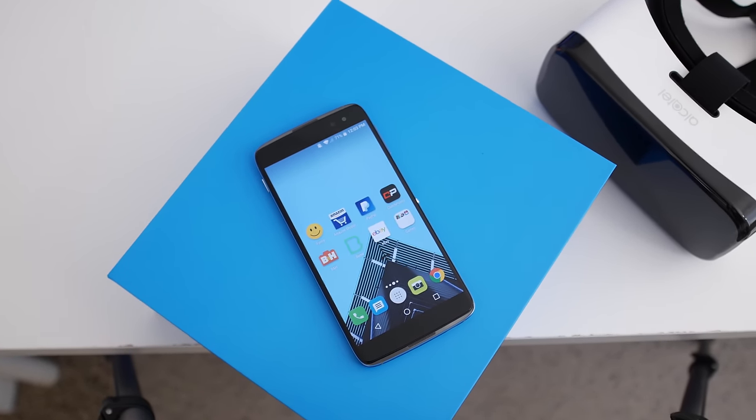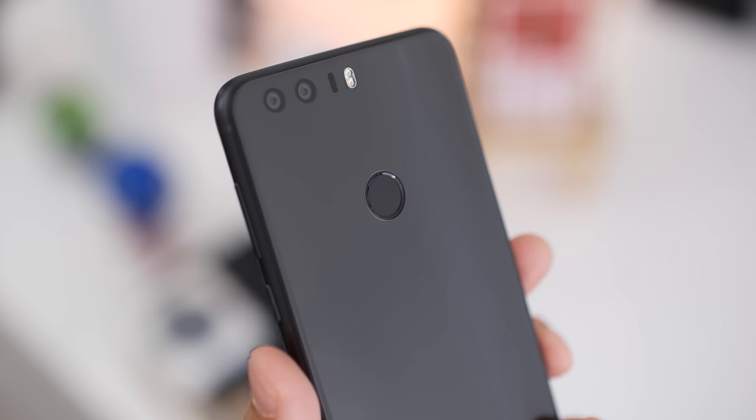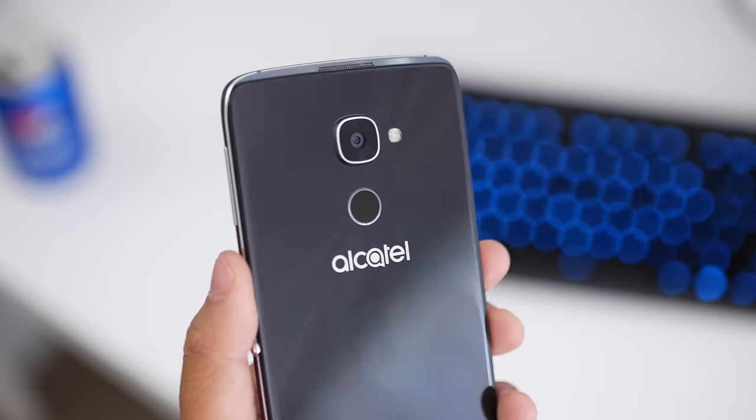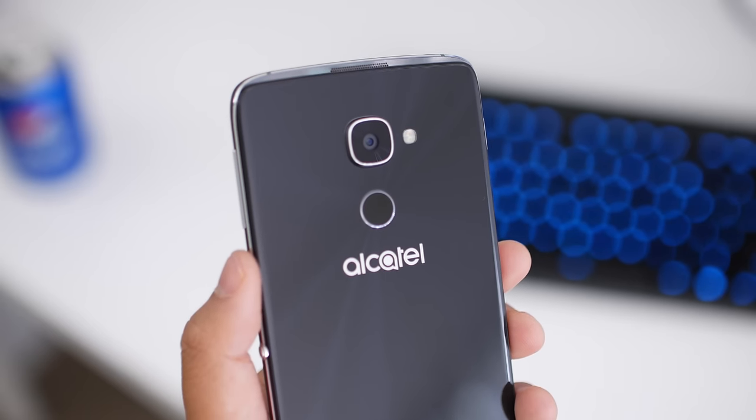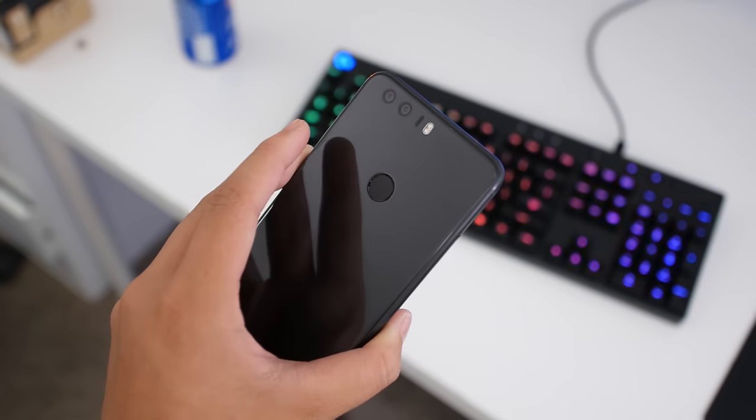Both phones have fingerprint scanners similarly placed on the back, but here the Honor 8 does better as well, being more reliable. The Idol 4S fingerprint scanner is pretty iffy compared to the Honor 8's quickness and accuracy. So performance-wise, the Honor 8 takes the cake.